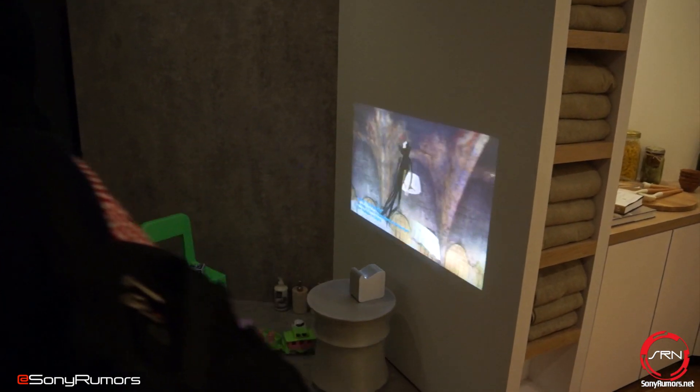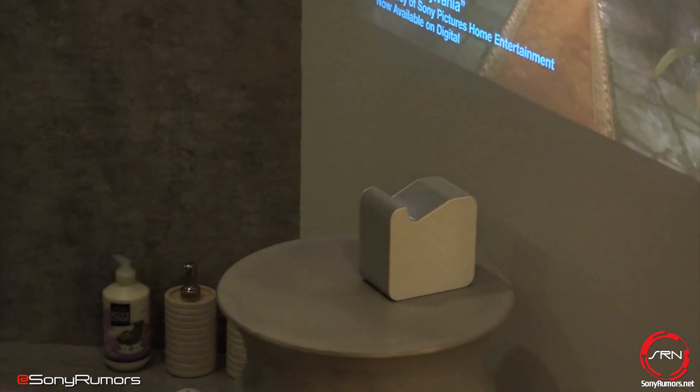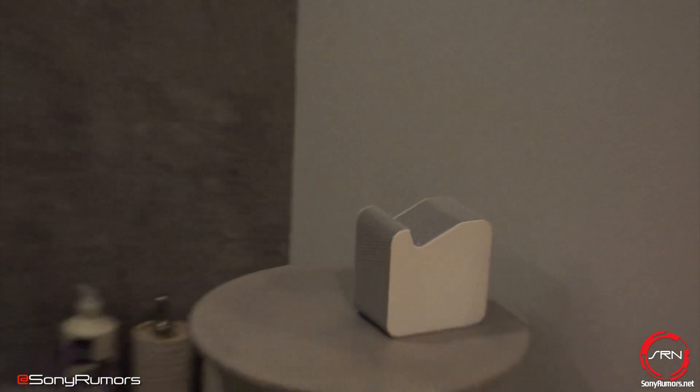A few of you commented on the fireplace. If you're like me you live in Florida — we don't have fires too long. But if you want to create a nice warming cozy space, I can certainly do so with this application.